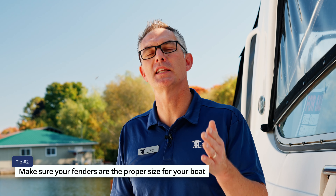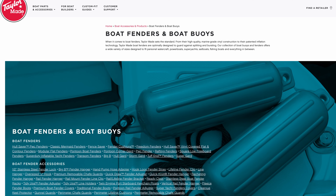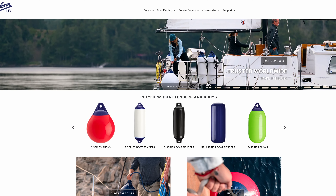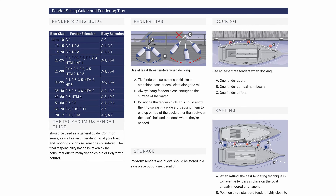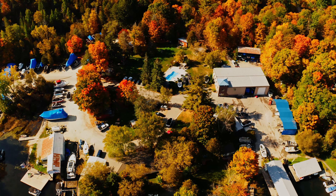The second thing you're going to want to do is make sure you have the right size. Go to the manufacturer's website — there are a few to choose from: Tailor-Made, Polyform, Dolphin, Dock Edge — they'll have a size guide for the size of boat and the size of fenders you're going to want to have. If you aren't too sure, make sure you ask your local marine dealership and they'll help you out.